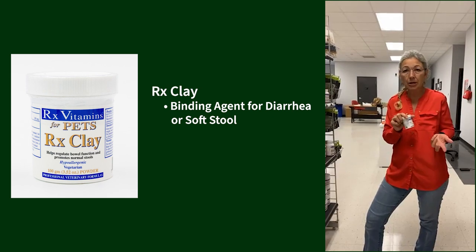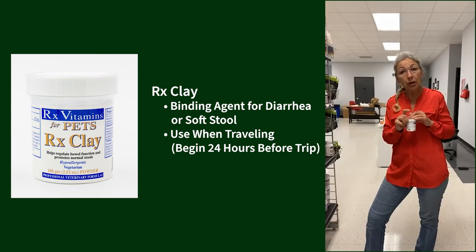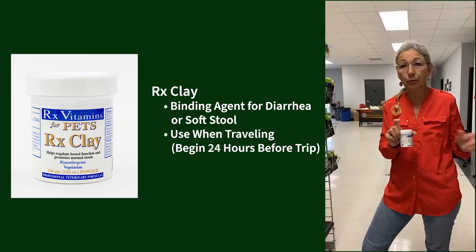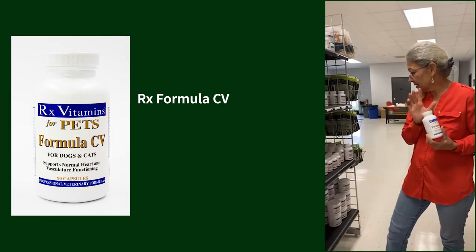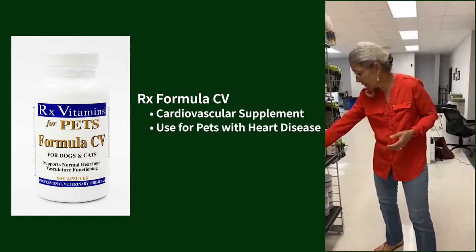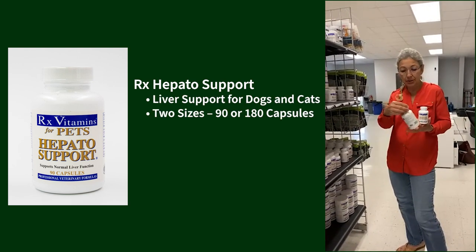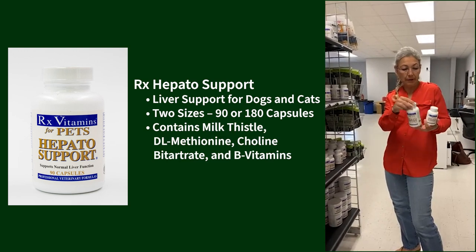RX Clay is just a binding agent for diarrhea or soft stool issues. I use it for travel — starting it 24 hours before hitting the road stops travel colitis from occurring. Formula CV is a cardiovascular supplement for animals with heart disease — can be used for dogs or cats. Hepatosupport is liver support for both dogs and cats, with milk thistle, dimethionine, choline, and some B vitamins. I've used those in practice for many, many years.